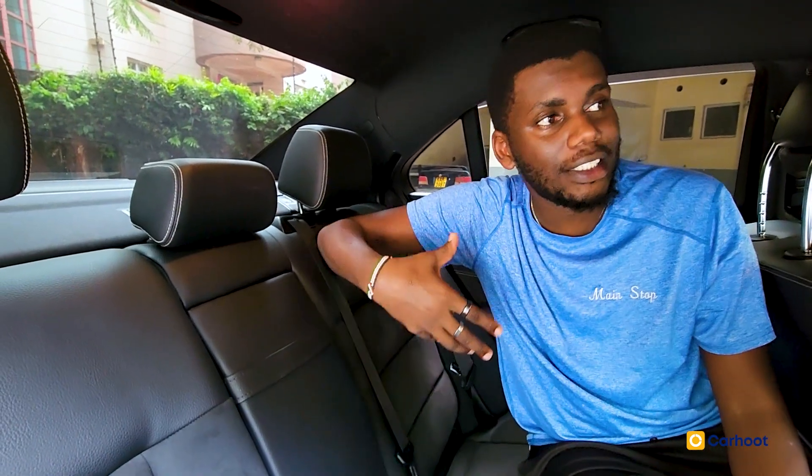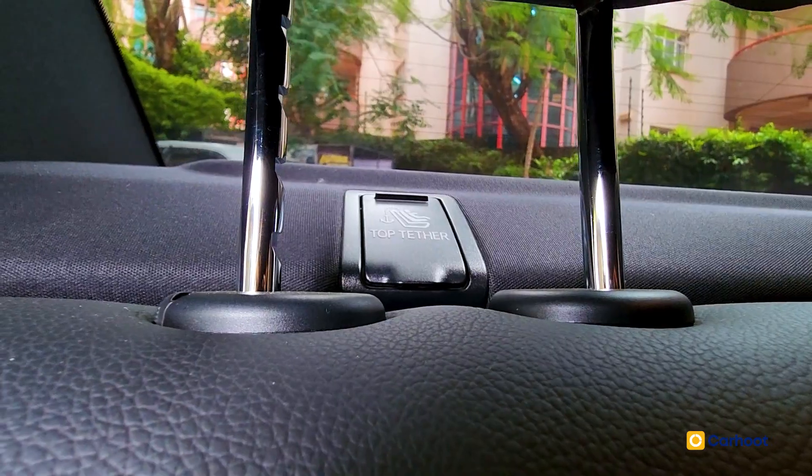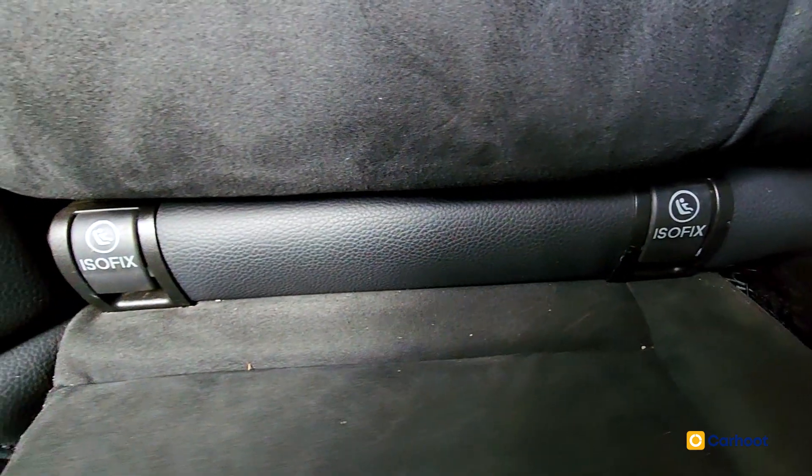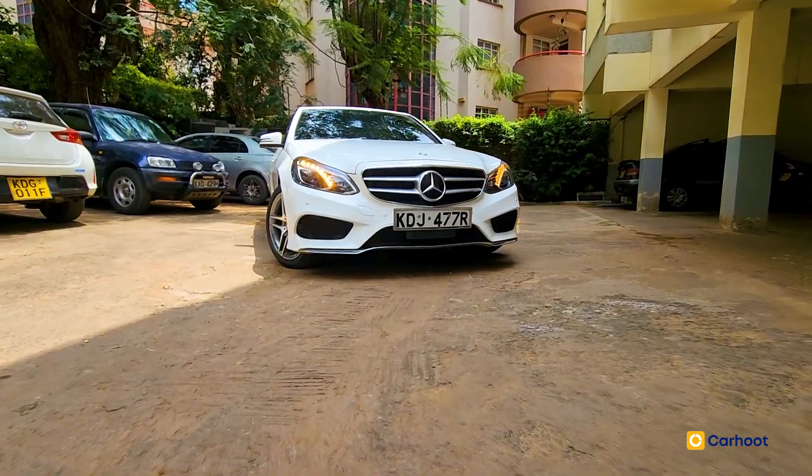For those looking to start a family or with young children, this car caters to your needs. It has top tethers and bottom tethers on both sides, so you can fit one or two kids safely and securely in the back seat of your Mercedes-Benz.